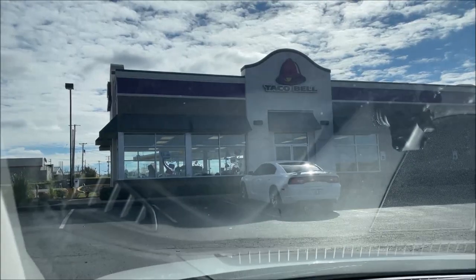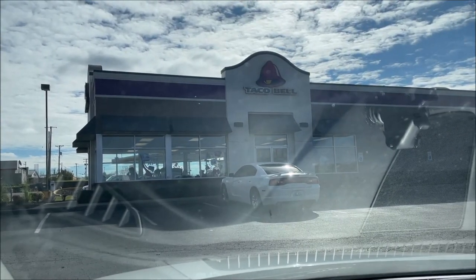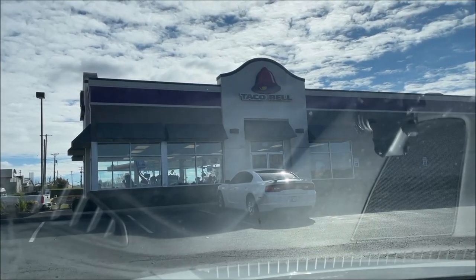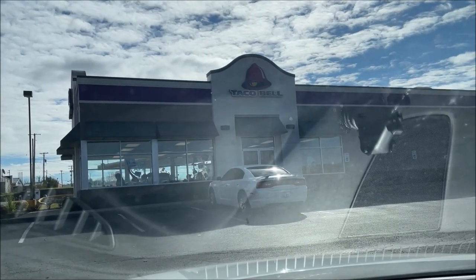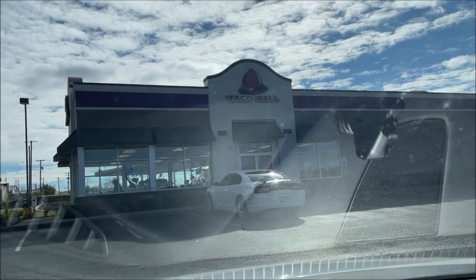I'm going to Taco Bell, so welcome to another lunchtime review. Hopefully they'll get my order right this time — I think the past two or three times they've got it completely wrong. I'm ordering two pretty straightforward items, so we'll see what they do. There is a little bit of a line so it might take me a little bit to get through.